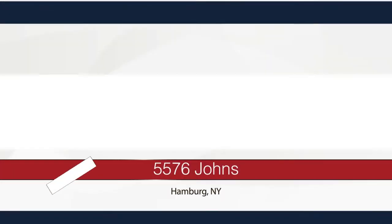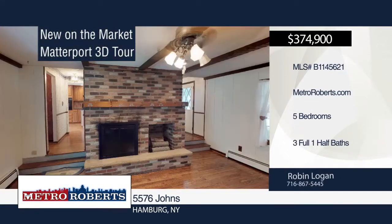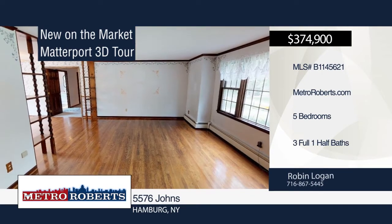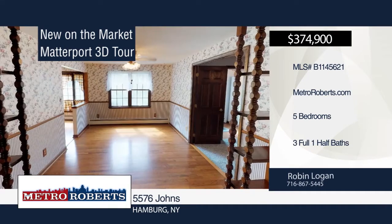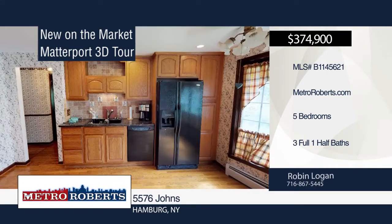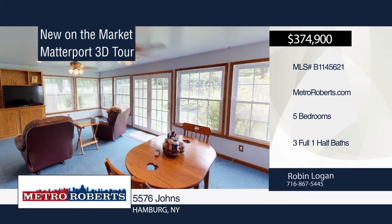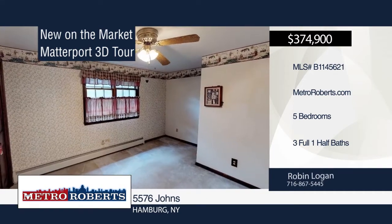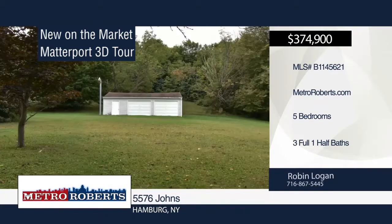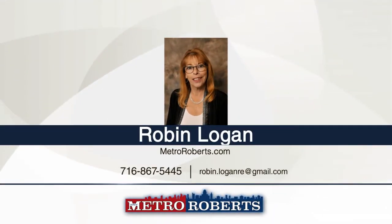Check out this sprawling colonial situated in a serene setting on an extra-large lot with matured pines and maples. Features include a large sunroom with radiant floor heating, updated kitchen with granite countertops and solid oak cabinets, wide oak hardwood flooring in many rooms, recessed lighting on the first floor, and a double entry to the dry basement. An attached two-car garage has paneling and is extra deep for parking or tool bench area. Call Rob and Logan today to schedule your private showing. Matterport 3D tours can be viewed on MetroRoberts.com.